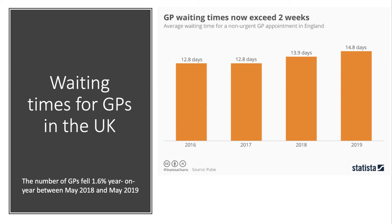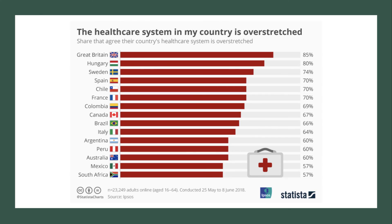Waiting lists are a symptom of growing demand — they are a form of health rationing, and this is more or less inevitable even if GP surgeries find increased operational efficiencies. The number of GP surgeries fell nearly 2% year-on-year between 2018 and 2019, and the persistent funding crisis in the health service has been well documented, especially with significant rises in winter illnesses and accident and emergency admissions.